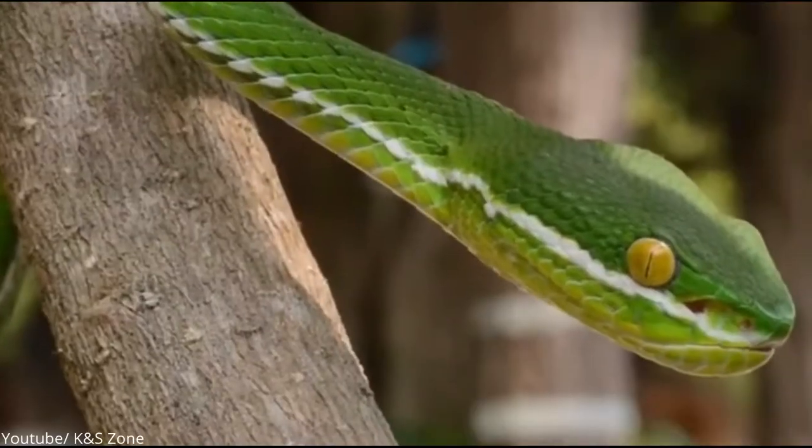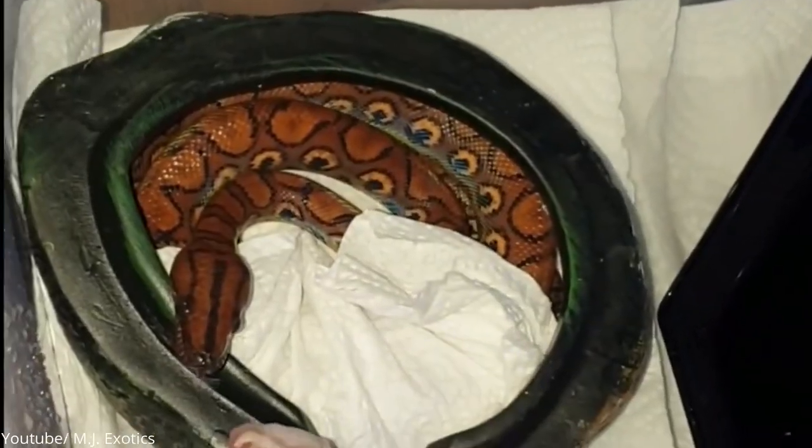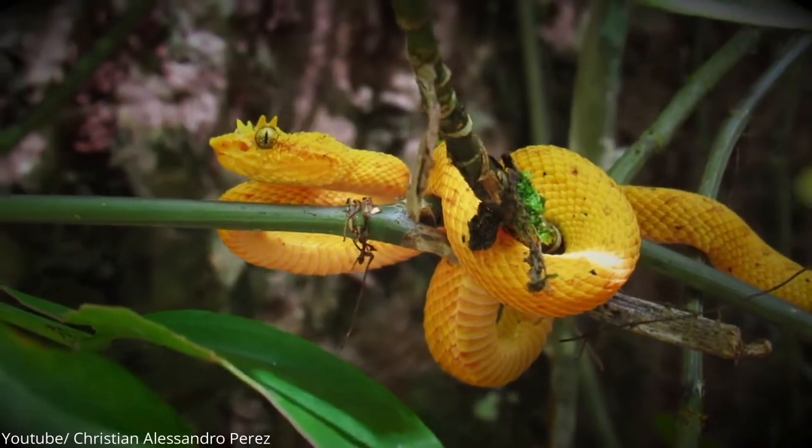Which of these snakes made you squeal on seeing their astonishing beauty? Despite all their beauty, the question still remains: would you trust these charming looks? Leave us a comment below and let us know. Thanks for watching, and don't forget to like and subscribe for more amazing videos.